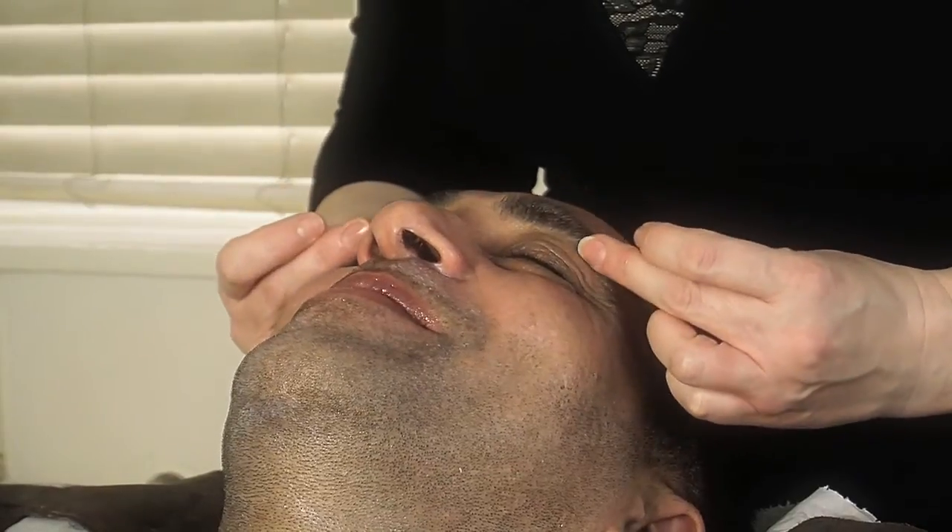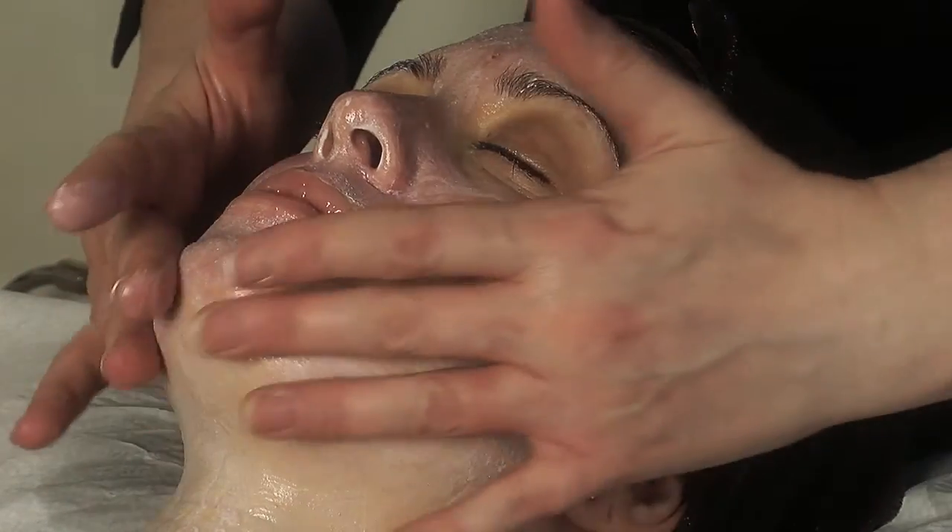The advantage of using an advanced skincare range such as IMAGE is that the quality of the ingredients are pharmaceutical grade ingredients, formulated to offer medical delivery systems into the skin and therefore influence skin at a cellular level.